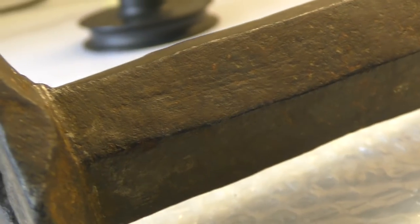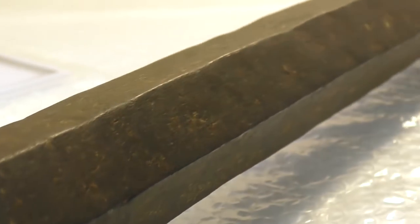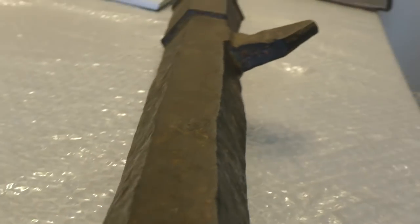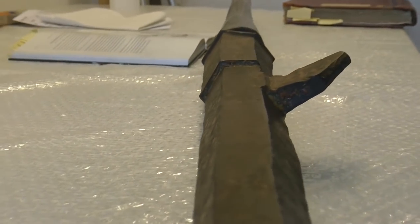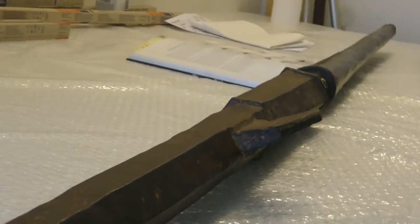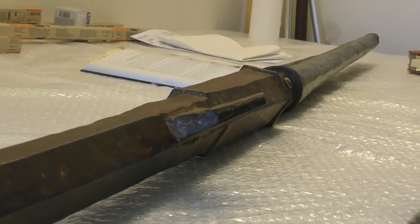If it weren't so well preserved, these marks would not be visible today — they would have rusted away. And you can see that all of these edges are still quite sharp and well defined. It has never been exposed to rust, and it was probably always preserved in a good environment, for example in the castle armory.